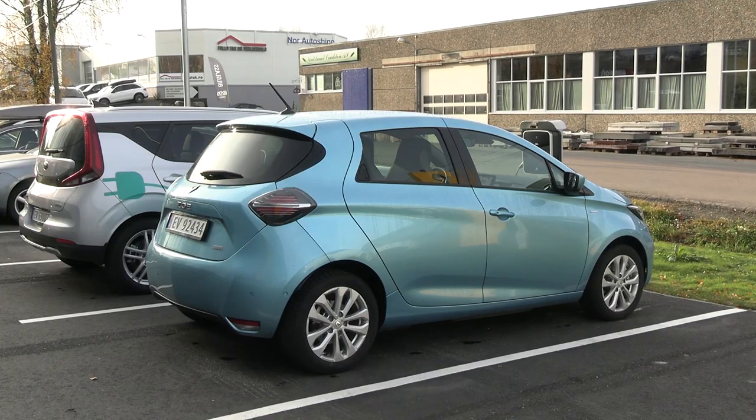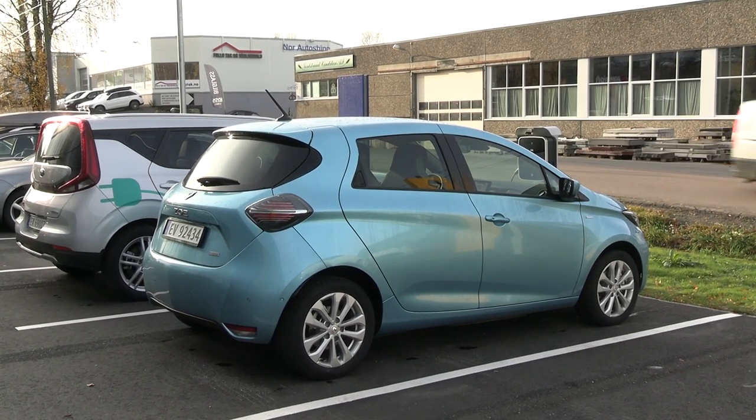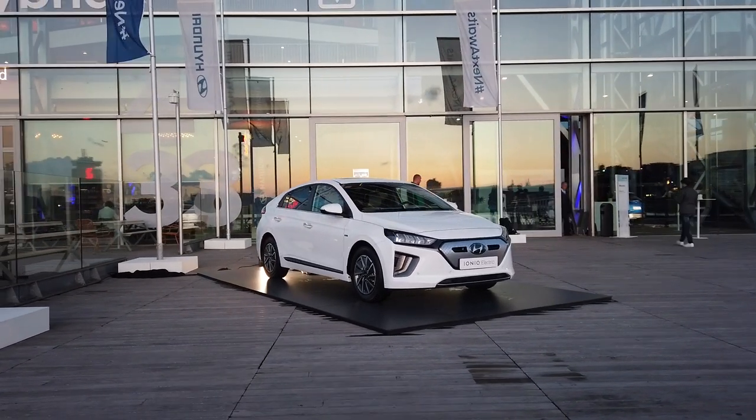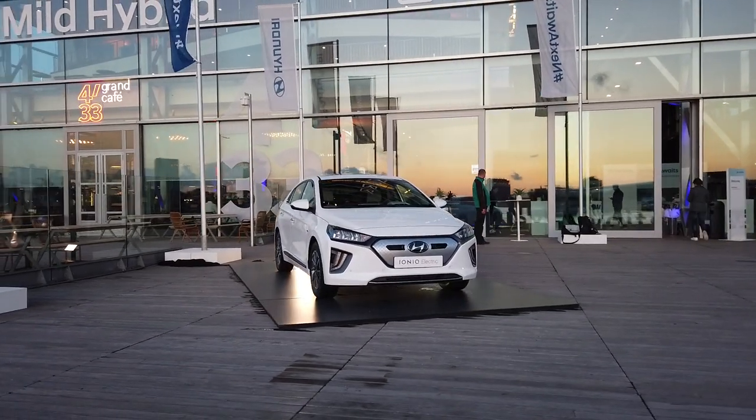In this price range, what can you get? You can get the newest Zoe — 51 kilowatt hour — but that one is more expensive. Or you can get the new IONIQ at 38.3 kilowatt hours, but that one is even more expensive than the Zoe. So this one is the cheapest of them all, but it also has a five-star crash test rating.